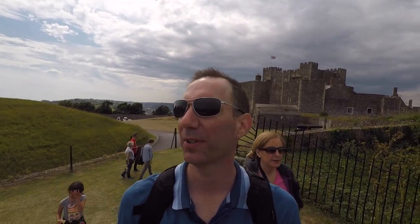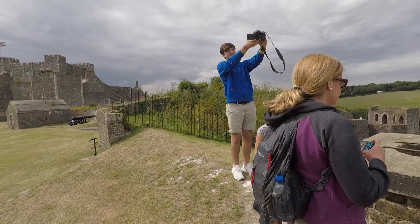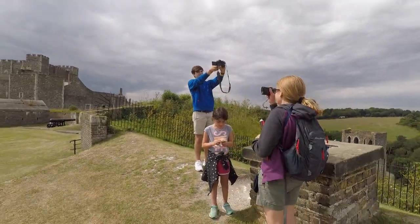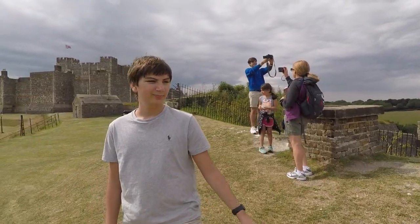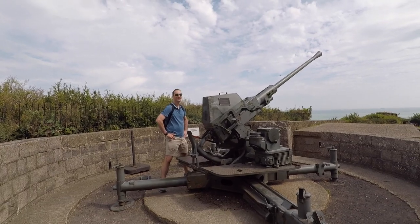We're here at Dover Tower. It's pretty awesome — great views. We don't have a lot of time, we're on a quick tour. I see sheep. We saw Dover Castle, we learned a little bit about World War II and the tunnels. And now we are going to go see the White Cliffs of Dover.